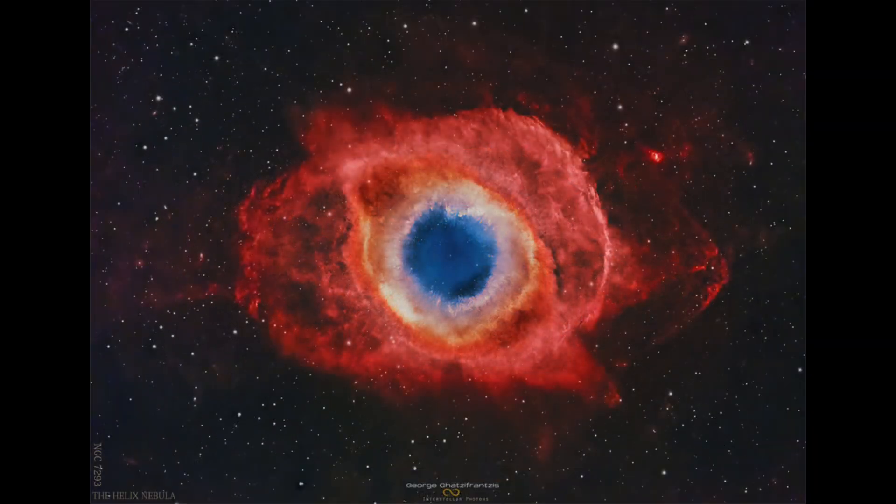This is what is known as the Helix Nebula, also known by its catalog designation of NGC 7293. This is an example of a planetary nebula, and despite the name, it actually has nothing to do with planets.